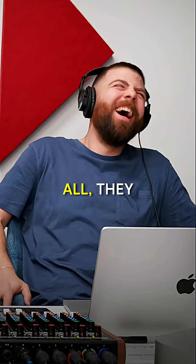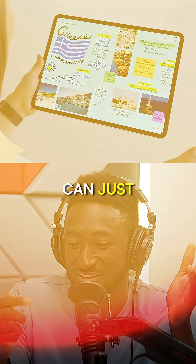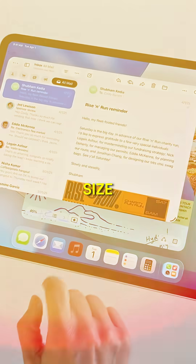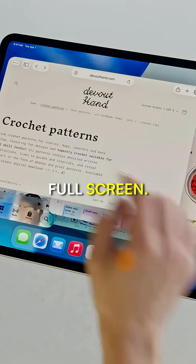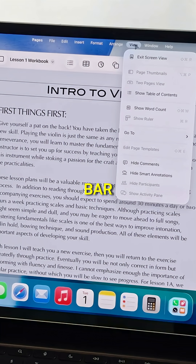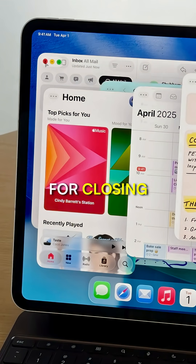They added full free-form windows — you can drag from the corner and make a bunch of windows whatever size you want: multiple overlapping windows, on screen, off screen, full screen. They also added a menu bar at the top, and we have the stoplight menu for closing, minimizing, or resizing windows.